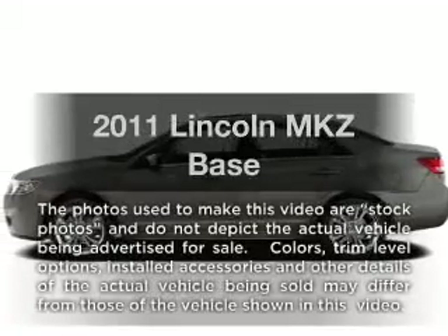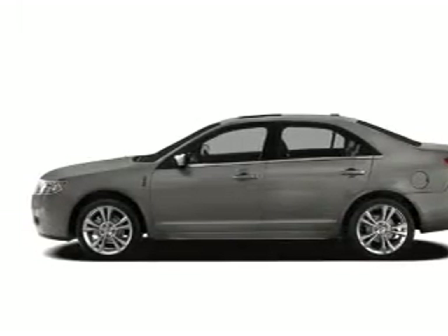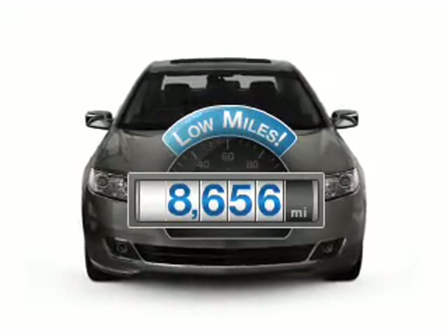Get noticed in this 2011 Lincoln MKZ. Travel the roads in style and comfort in this great vehicle. Why worry about high mileage? Choosing a ride with lower mileage is the right choice for your busy life.